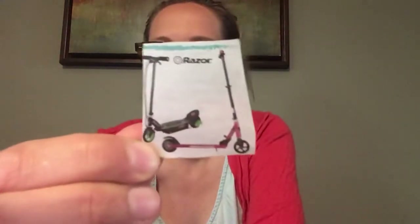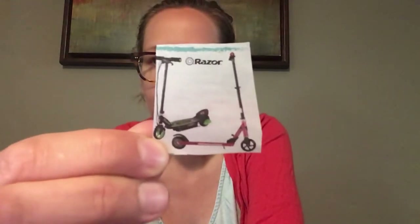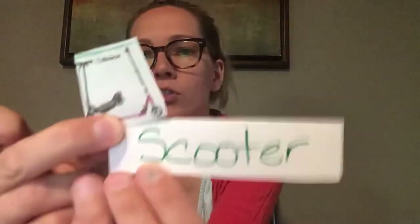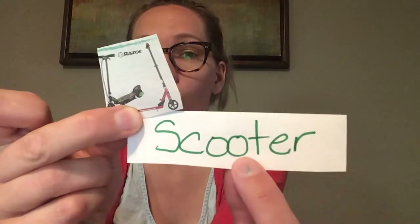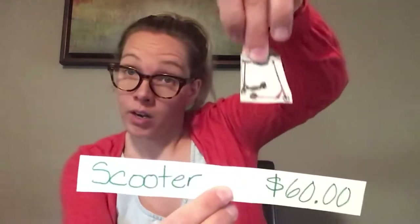Okay, next item. What have we got there? A scooter? You would be right. We have some scooters in this picture. So we're going to write S-C-O-O-T-E-R, for scooter. Now how much do you think a scooter costs? Here's the answer: $60. Dollar sign, 6-0, decimal, zero-zero. Sixty dollars — and that's on sale — for a scooter.